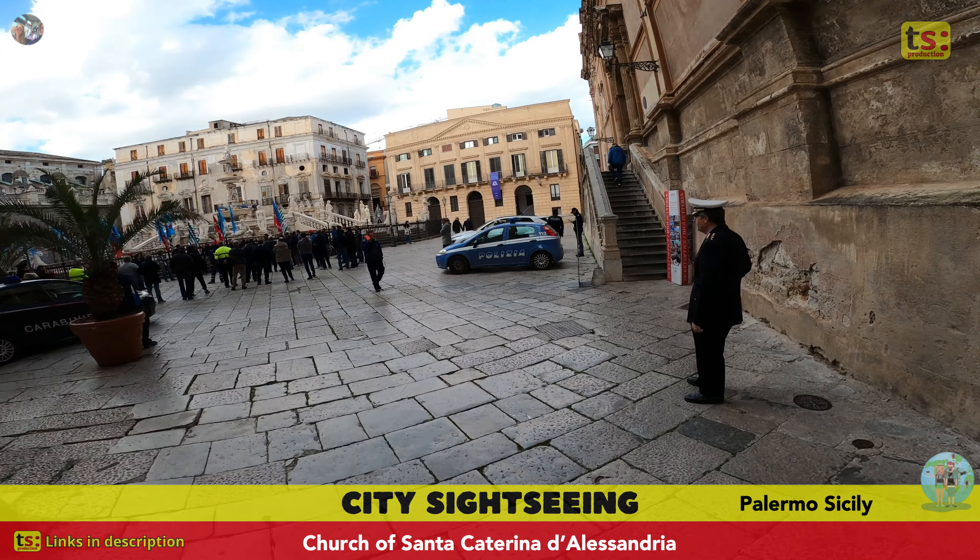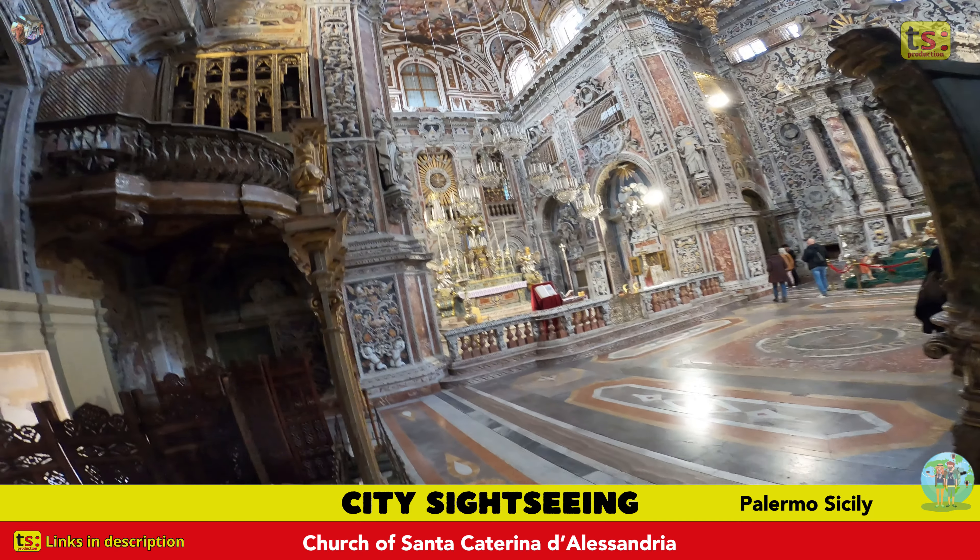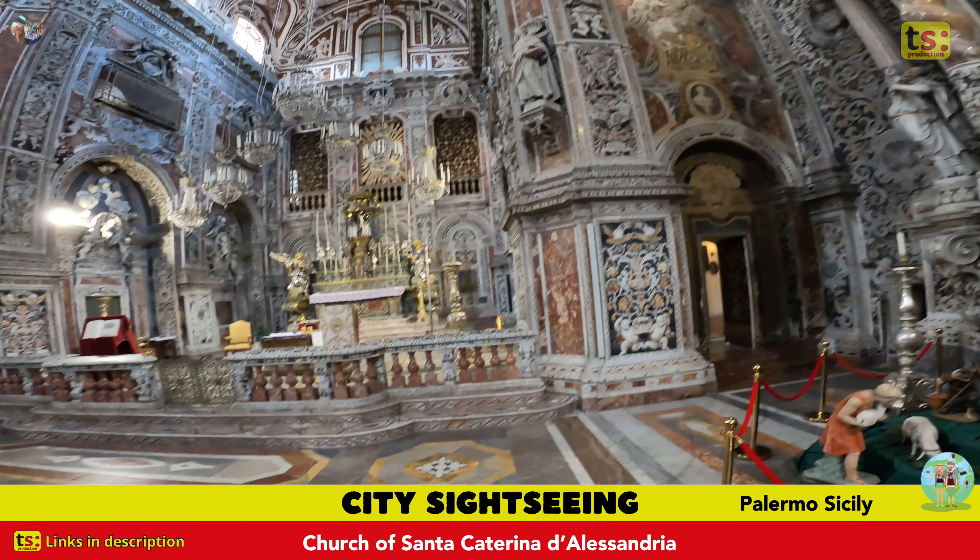The church was built in the 17th century and dedicated to Saint Catherine of Alexandria, a saint greatly venerated in Sicily.